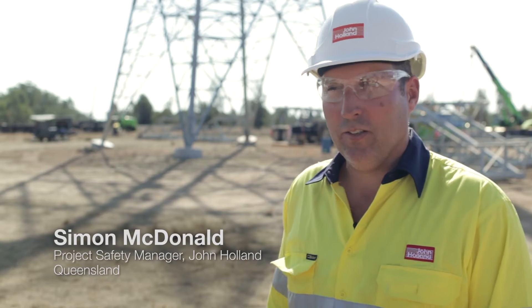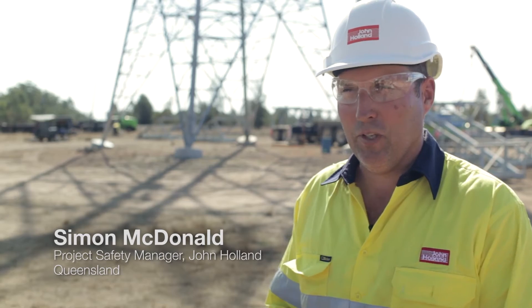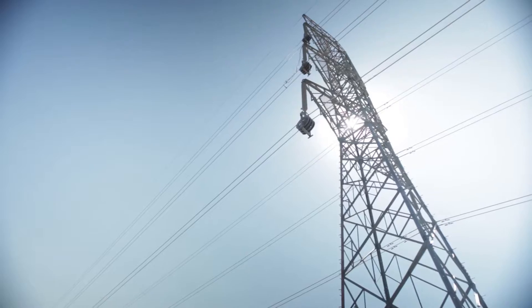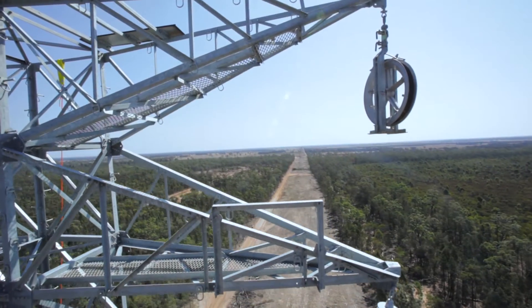My name is Simon MacDonald. I'm the project safety manager for the 1630B Koolambula Western Downs Transmission Project. In a nutshell, we're putting infrastructure in to supply power feed to the western region of Queensland.